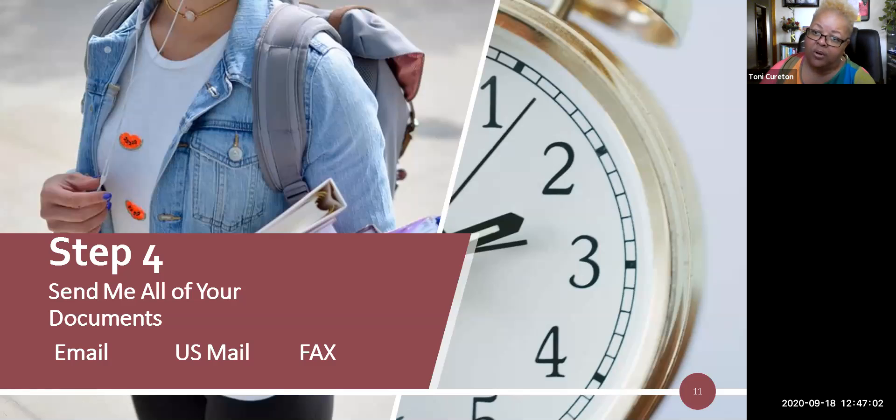Step number four: you need to submit all of these documents to me. You can email them to me, put them in the US mail, or you can fax them to me.